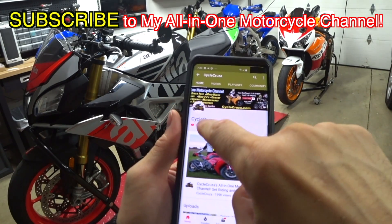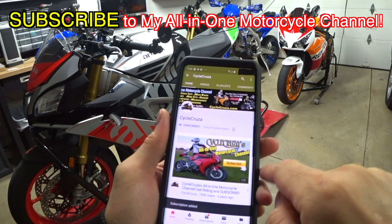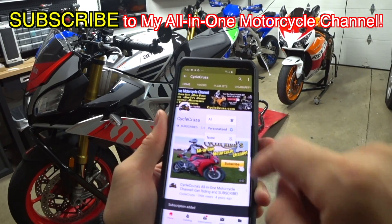For those of you who are new to my channel, make sure to hit the subscribe button and also hit the bell symbol to get notified of my new video uploads.